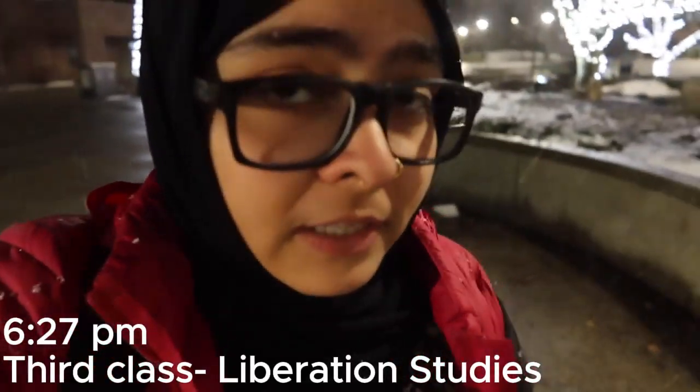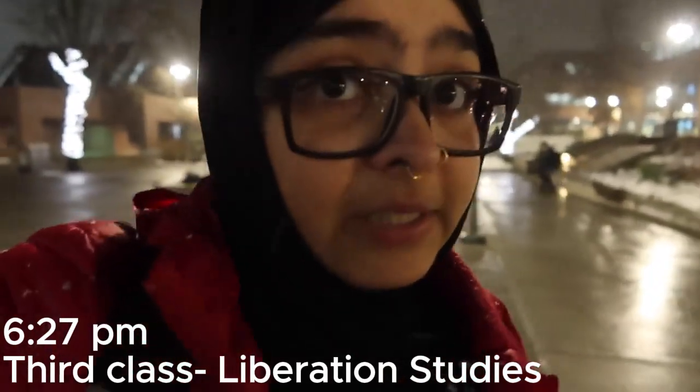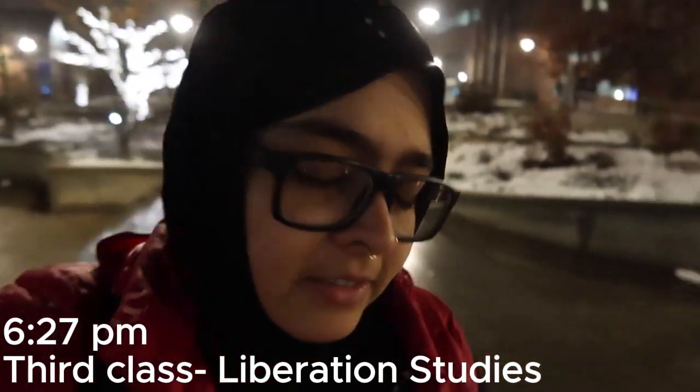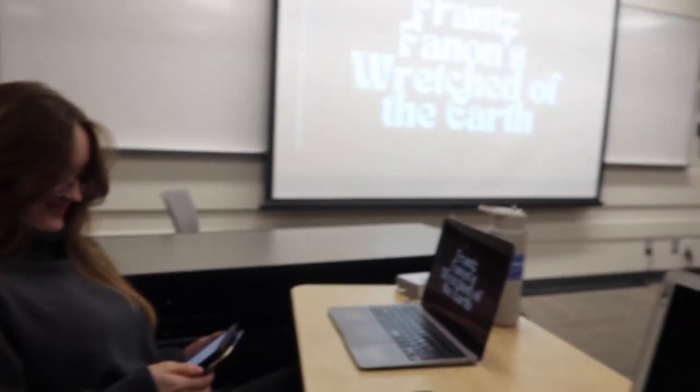It's almost 6:30 and I'm done with work, done with my readings, and my energy levels are kind of down, but I'm heading to my last class of the day, which is a student-led seminar on liberation studies - there's no professor, it's just students, and it's the one I'm most excited about today. Belle and I are going to be presenting for today's class. Belle, what's your favorite part about your classes as an art student? Just getting to connect with other students and talk about stuff that interests me, I think.